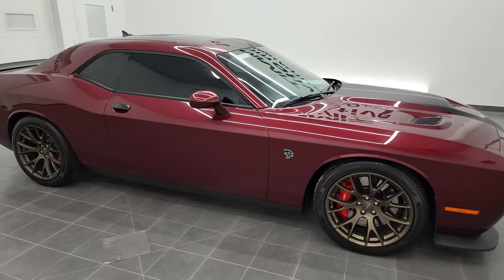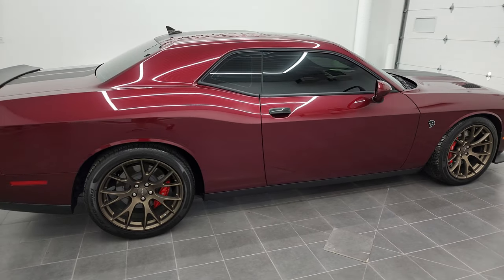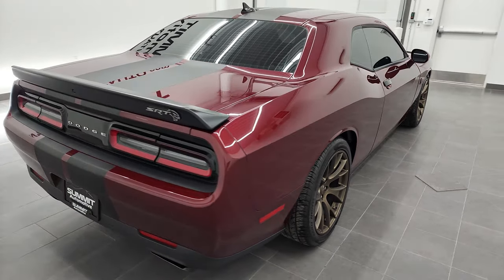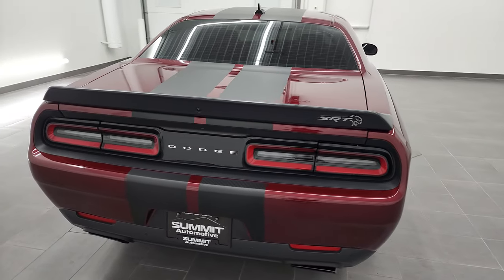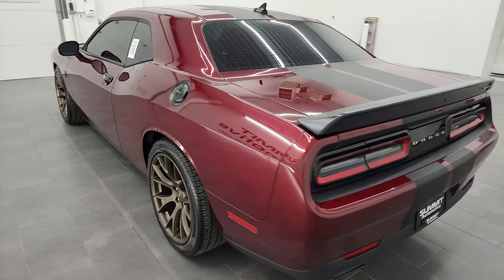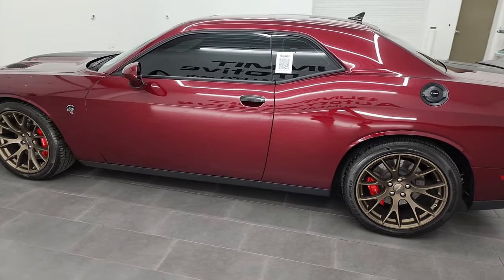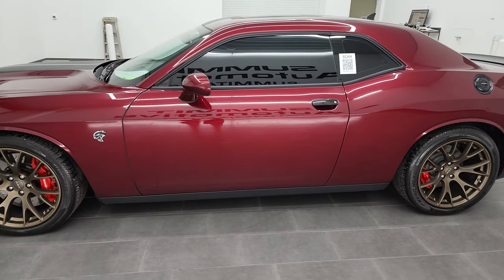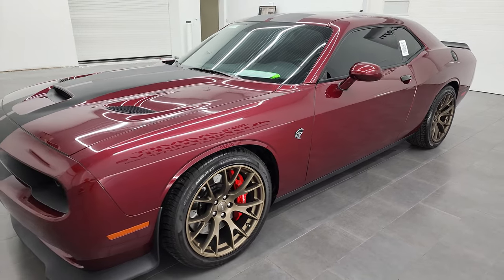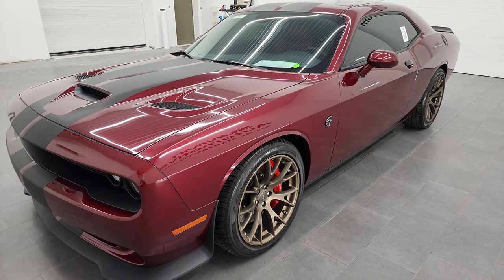Hey, this is Brett, and this 2017 Dodge Challenger Hellcat might be the sharpest Hellcat we've ever had on our lot. This is stock number 13135Z. I'm here at Summit Automotive in Fond du Lac, Wisconsin, your new and used Dodge Challenger and sports car headquarters. This 2017 Dodge Challenger Hellcat has the 6.2 liter supercharged V8 Hemi engine which puts out 707 horsepower with the red key.